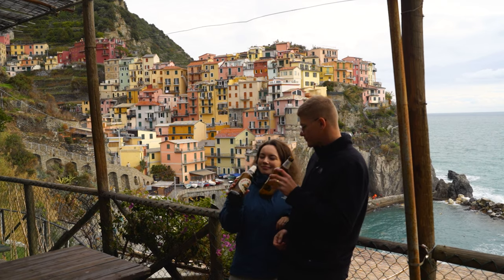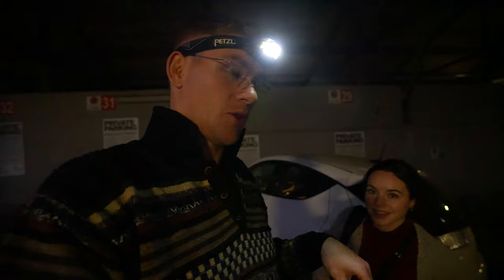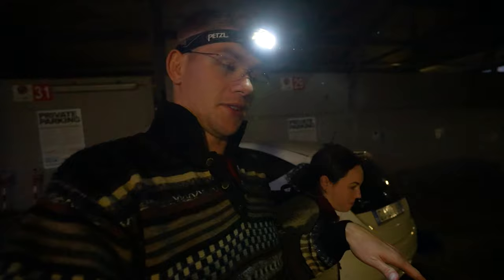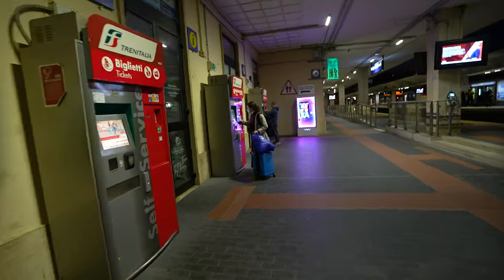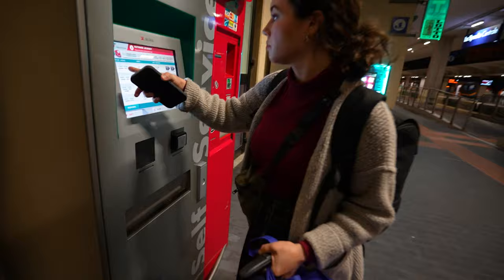We start our journey from a parking lot in La Spezia. We booked a car parking spot for 30 euros — 15 euros a night — just so it's safely tucked away. La Spezia looks pretty. Somehow we're gonna get down there. I'm pretty sure it's that one right there we gotta get on. Made it.